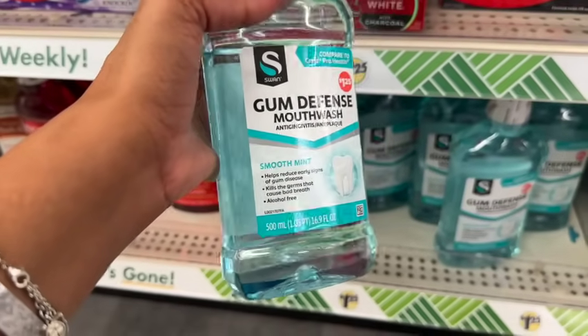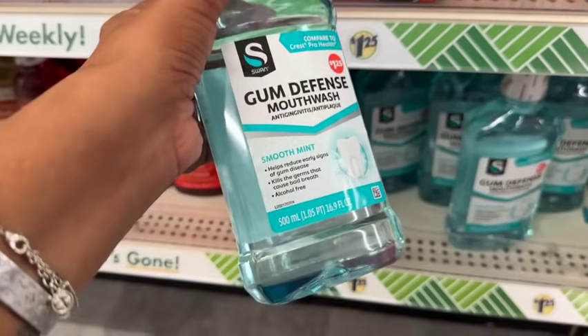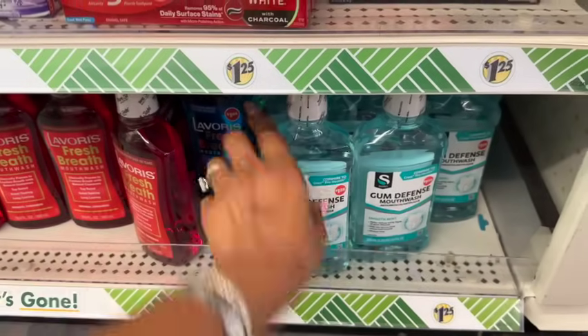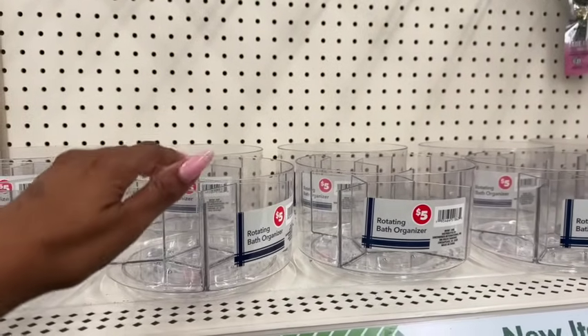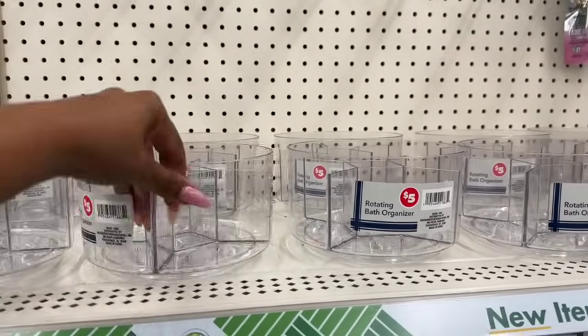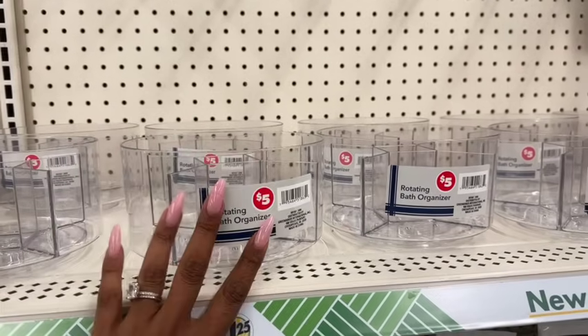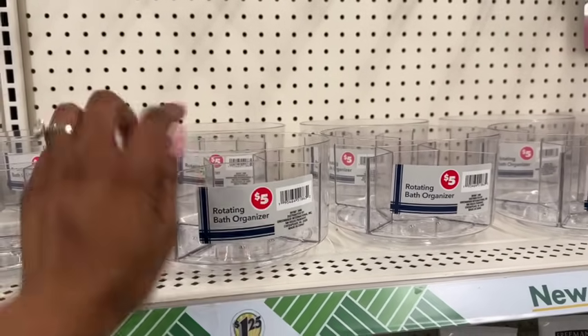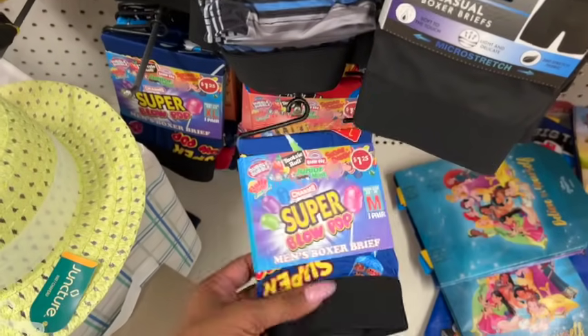They have mouthwash — alcohol-free, 16.9 ounces for $1.25. That's a good price. This is similar to the one they sell at the Target dollar spot, although it is a little smaller there and it's five dollars. I haven't seen this one before — it's also new.